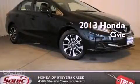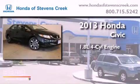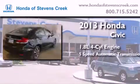This is a brand new 2013 Honda Civic. It has a 1.8-liter four-cylinder engine and a five-speed automatic transmission.